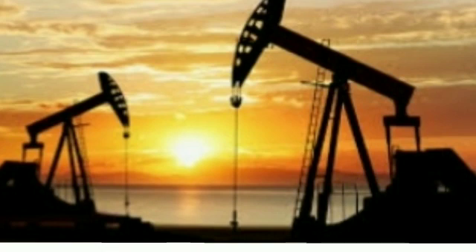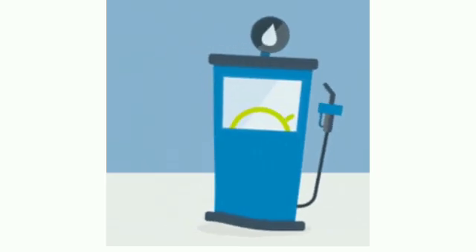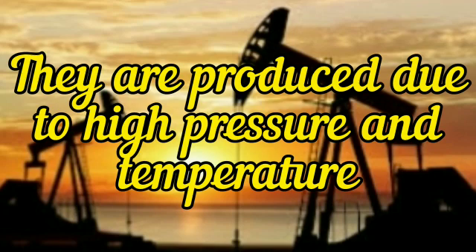The next energy source is fossil fuel. This is also very common. Coal, petrol, and diesel are considered fossil fuels. They are made from buried plants and animals which were buried millions of years ago. They are produced when subjected to high pressure and temperature.